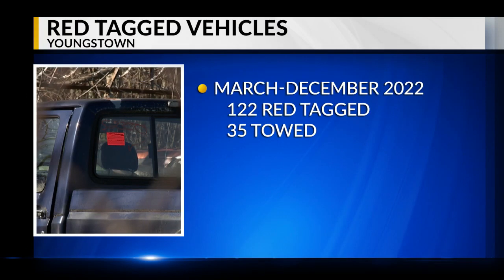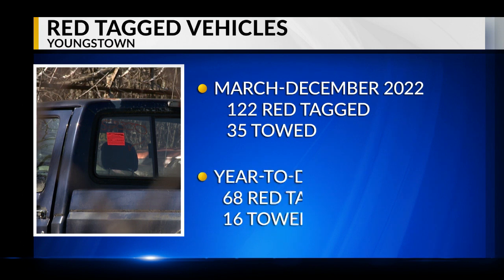Mike Durkin's code enforcement office does the red-tagging. Durkin says last year, from March to December, 122 vehicles were red-tagged in Youngstown, 35 of which were towed. So far this year, 68 have been red-tagged, 16 of which were towed.